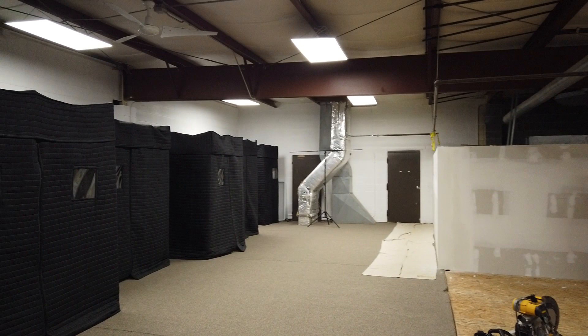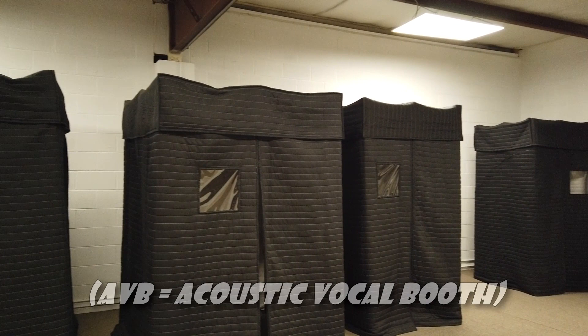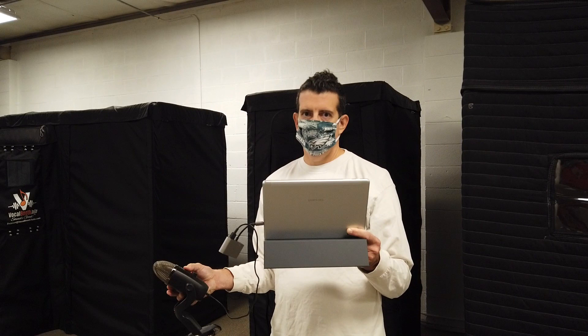And so this is the whole lineup of the AVB booth and the SPV.